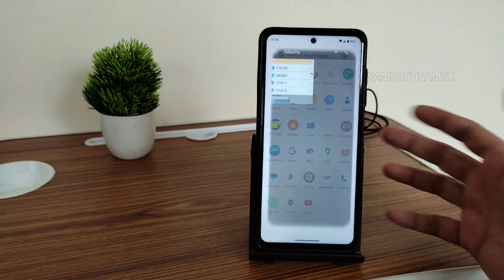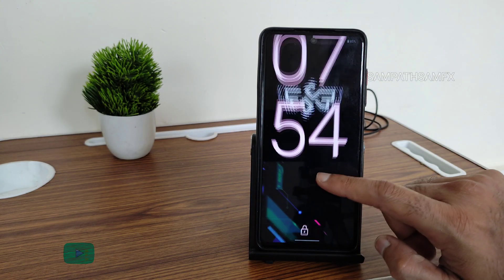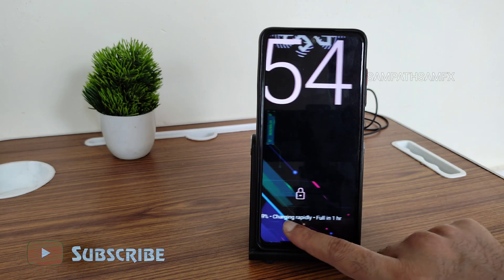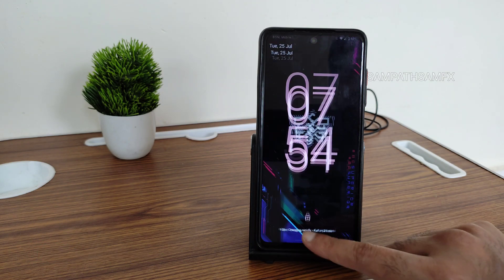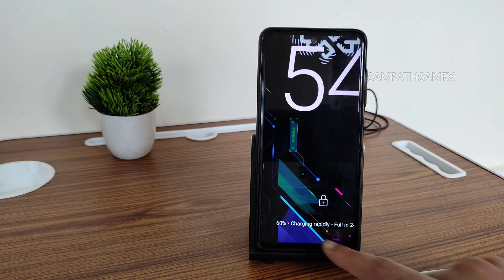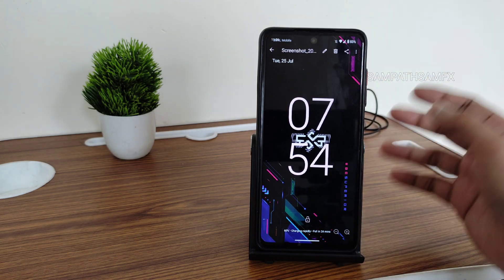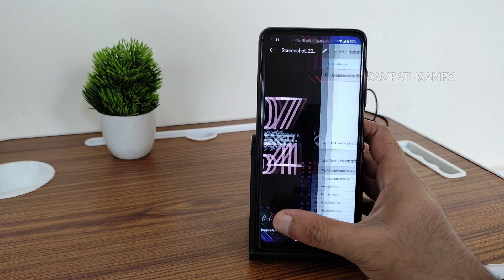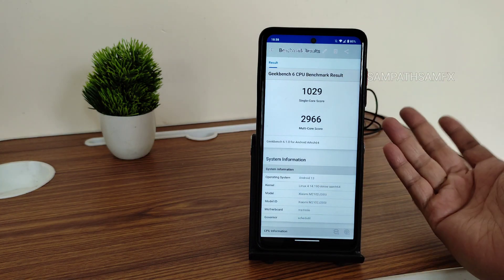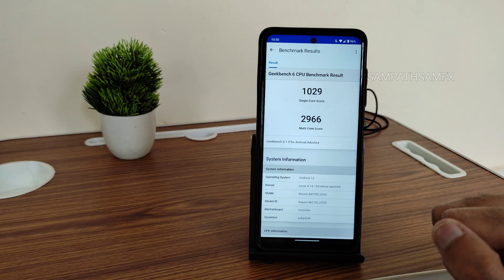I'll be showing some screenshots. First, charging — it charges rapidly, full in about one hour, and at a certain point it shows full in 24 minutes at 60%. You can charge using the 33-watt charger, which is supported in this Superior OS 13 ROM. The Geekbench score is 1029 single-core and 2966 multi-core.